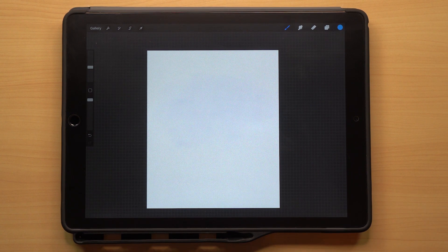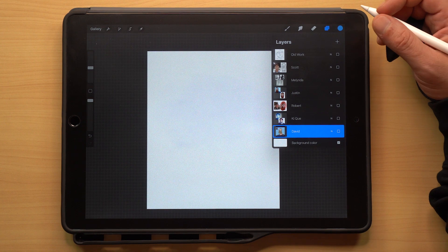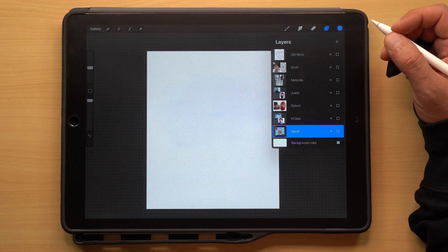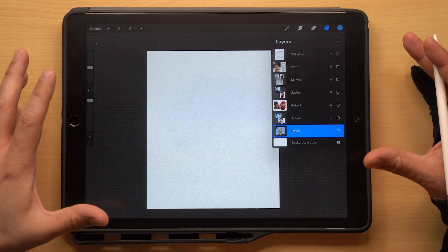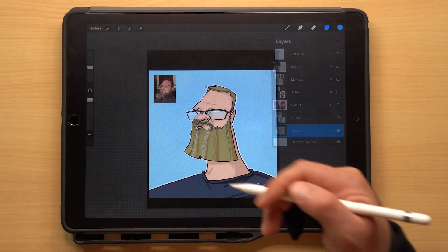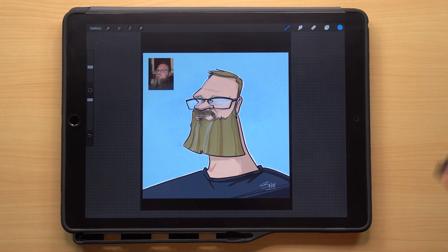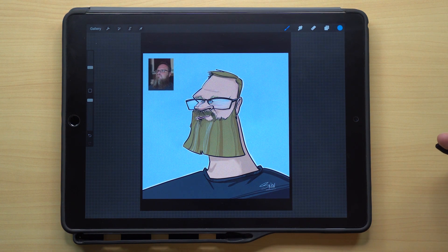Let's jump into today's video and see what you guys came up with for the self-portrait topic for the week. To be honest, I couldn't consider all of the submissions this week just based on the guidelines — both in the video and in the introduction post. One of the guidelines was you had to attach a picture of yourself along with the drawing, and a lot of people did not do that.